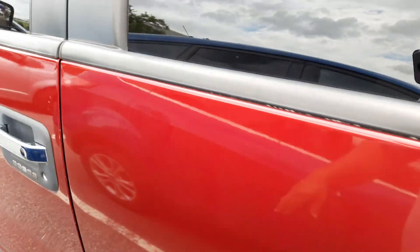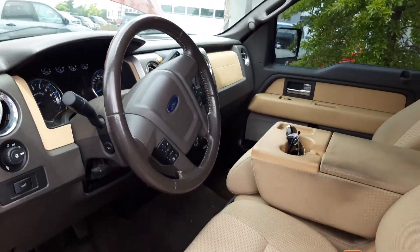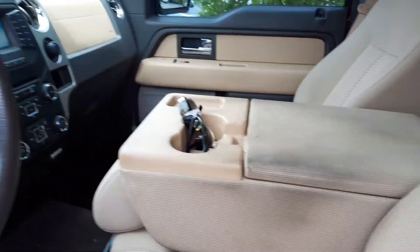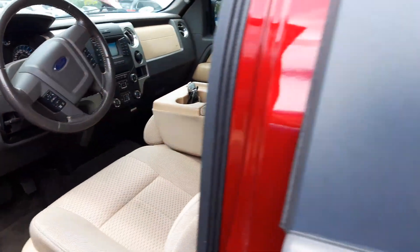It just needs to be cleaned out. They hadn't smoked in it or anything, so it's cloth — a little dirty. He said they'll detail the hell out of it, so ask him $18.